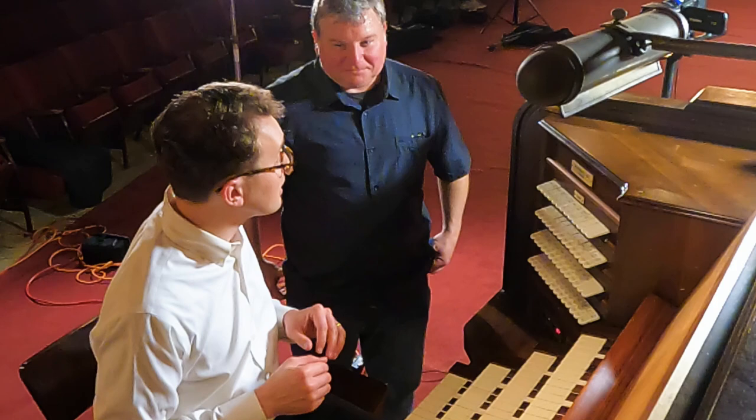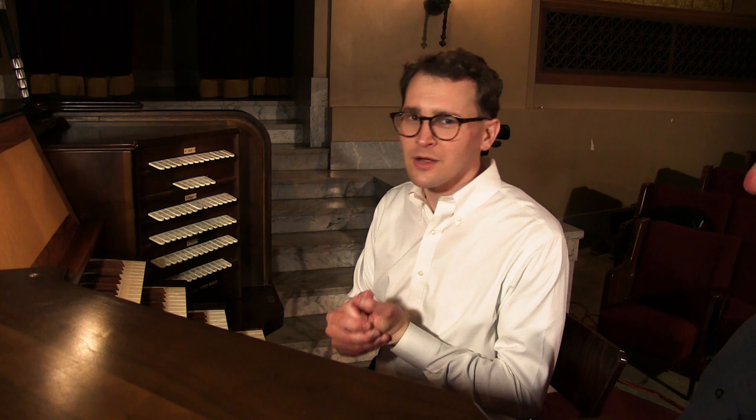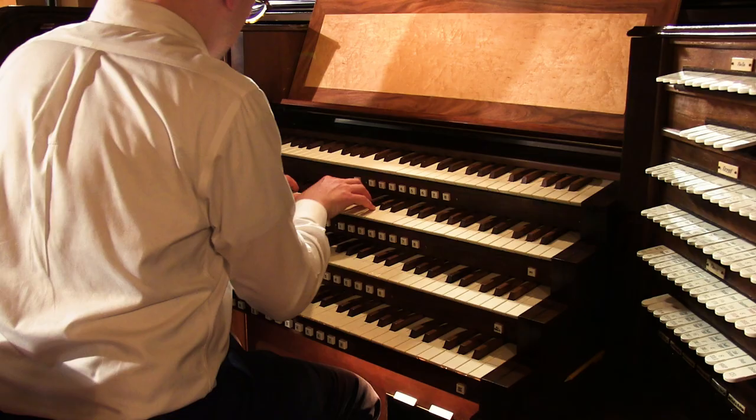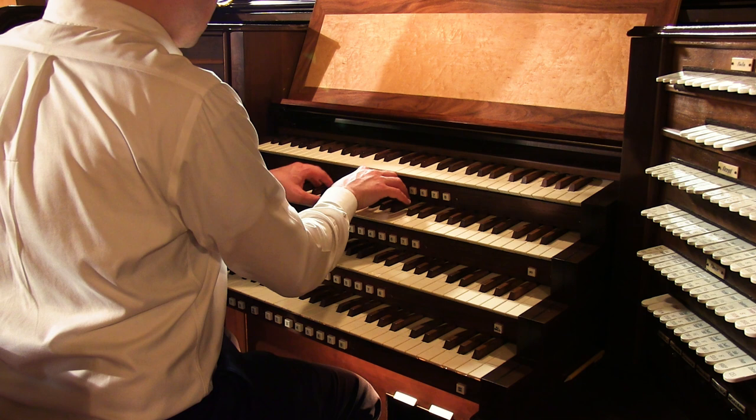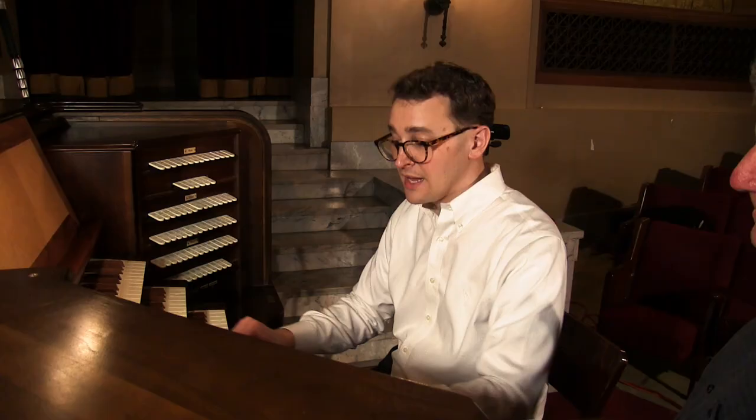That's all of our principal voices on the Great, so let's show what we have on the Swell as far as the principal diapason sound. We have one lonely diapason but it's a big boy - it's a diapason phonon. Diapason phonon was a concept pioneered by Robert Hope-Jones. This particular one has leathered upper lips, really thick lead - linen lead I think - and so it has a very woolly sound. If you add the super coupler to it you can actually get a pretty nice eight- and four-foot sound.